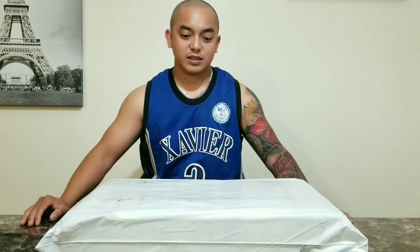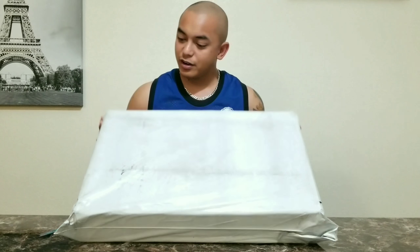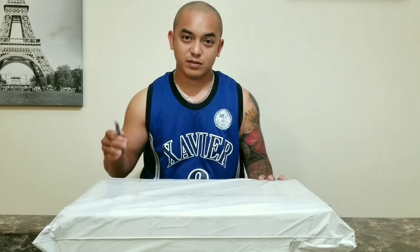Hey, what's good guys, it's your boy Diesel from Shades and Souls, and today we're going to have a very important unboxing. As you can see, we got a big package right here. I ordered this from a place called Private Label. Inside this package, I'll show you why I consider this my most important pickup of this year.